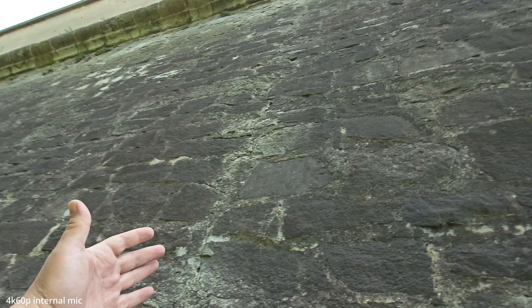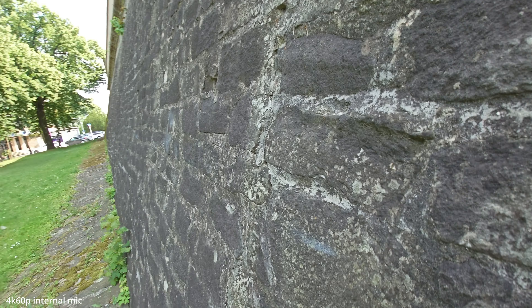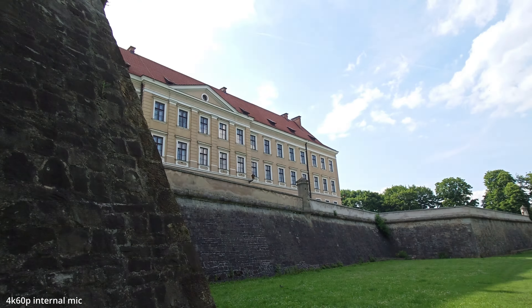Look at those walls — look how high they are. If the enemy wants to climb them, it will be really hard. Look how flat and steep that is. That's a huge castle.